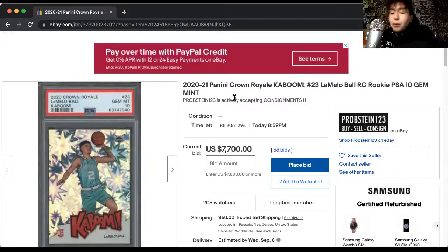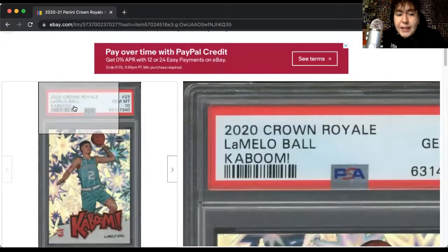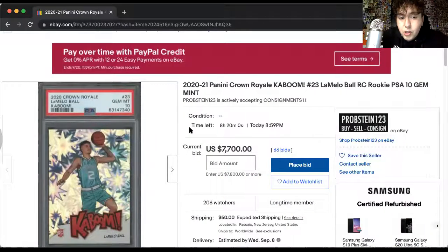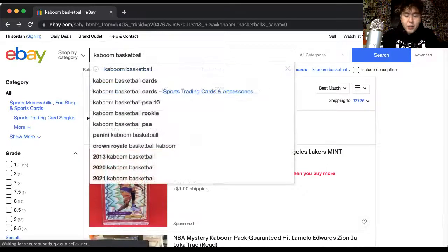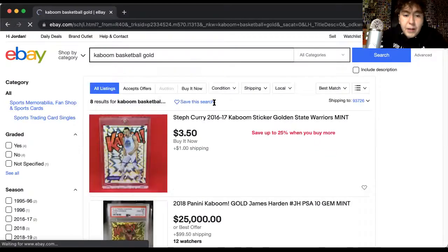I think Kabooms are comparable to PMGs. The only thing that's kind of strange about Kabooms is that they have come out in multiple different sets — for football, basketball — from Crown Royale to the packs you have to order straight from Panini. It's hard to keep track. I think Panini kind of dropped the ball with the Kabooms a little bit, just because the PMGs are numbered.